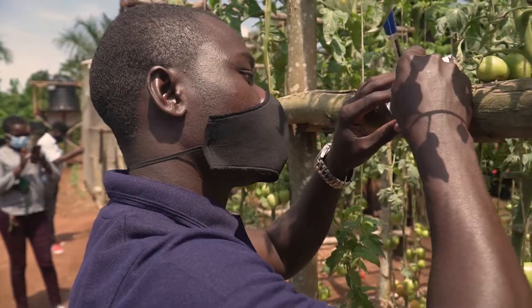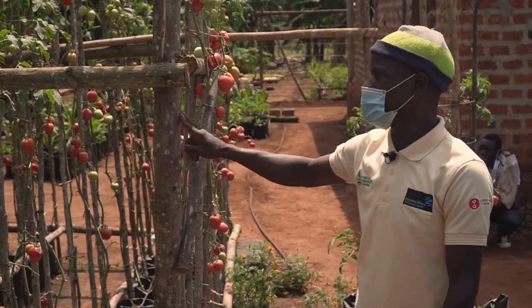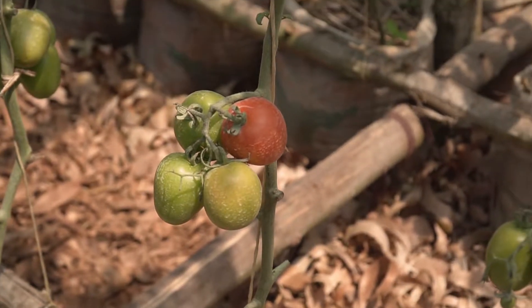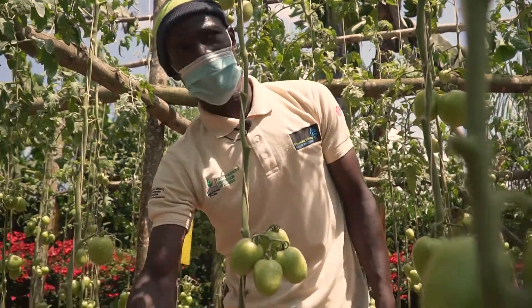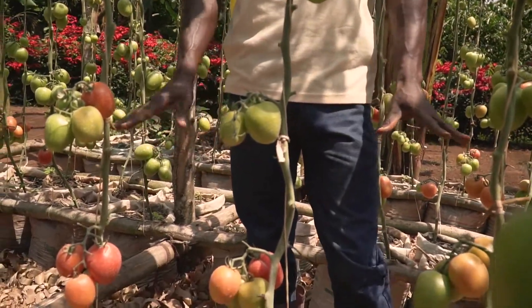Here we do different varieties. There are normally four that we do. This one is a new variety on trial but it has performed very well. It is resistant to wilt. I planted 120 plants here on that net and down, and I lost none of them.